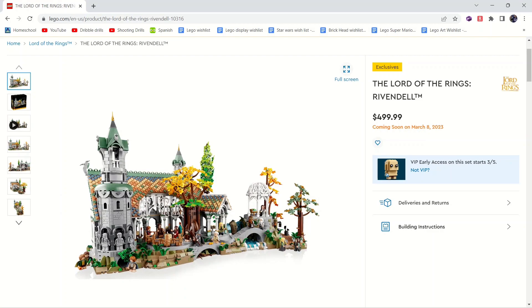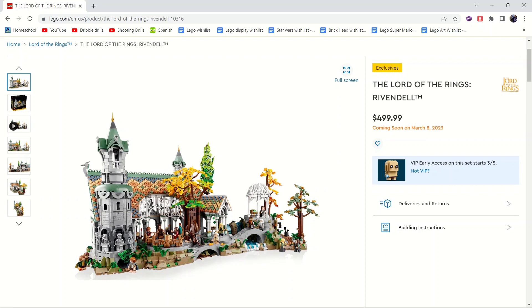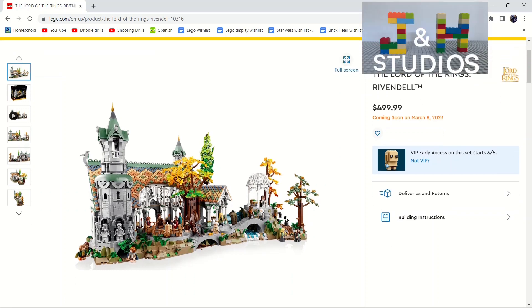It's Henry and it's Jacob and today we're gonna be showing off and talking about the new little Lord of the Rings Rivendell. This set is $500, coming out on March 5th for VIPs and March 8th for non-VIPs. I might buy this on release day — I will have to see what happens, but I could be at the LEGO store because it does release on a weekend and I'm super hyped on this set.